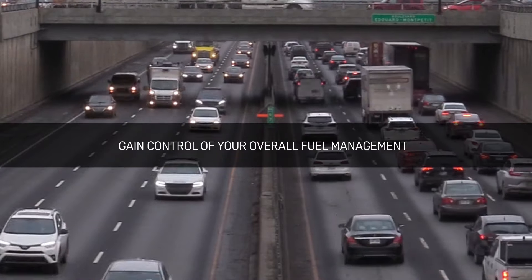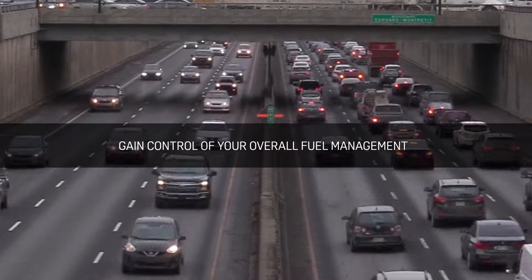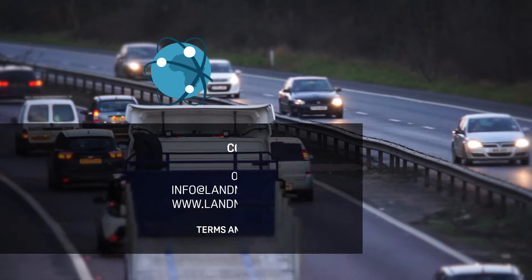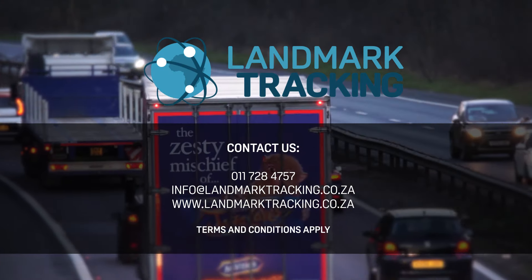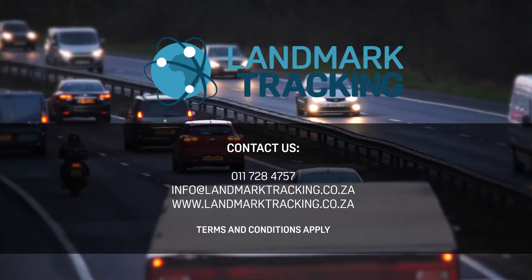Let Landmark Tracking help you gain control of your overall fuel management, allowing you to make smarter fuel management decisions. Contact us for a comprehensive fuel management solution and start keeping a closer eye on your fleet both on and off the road.